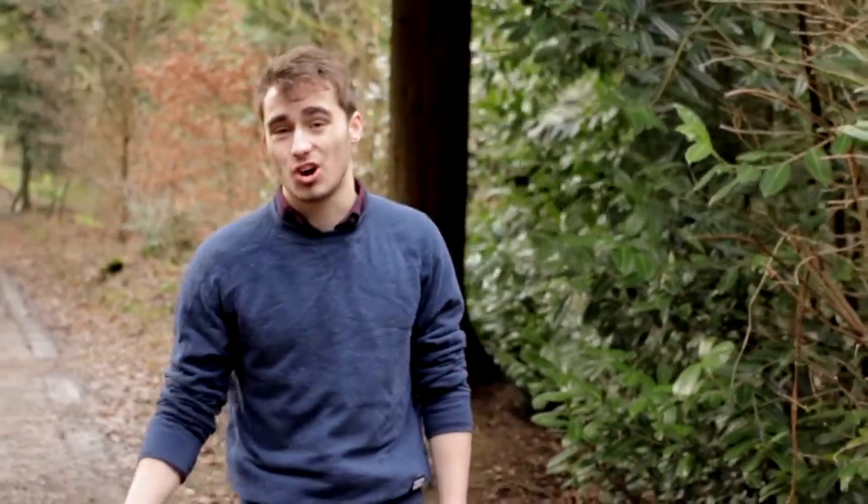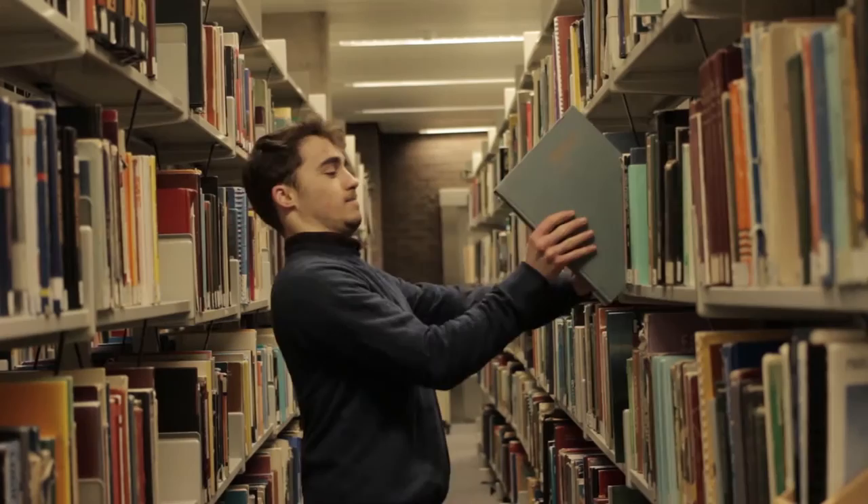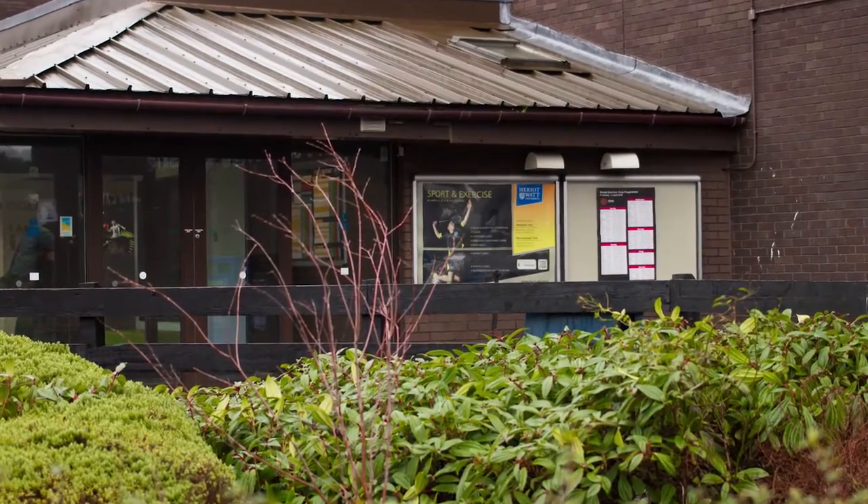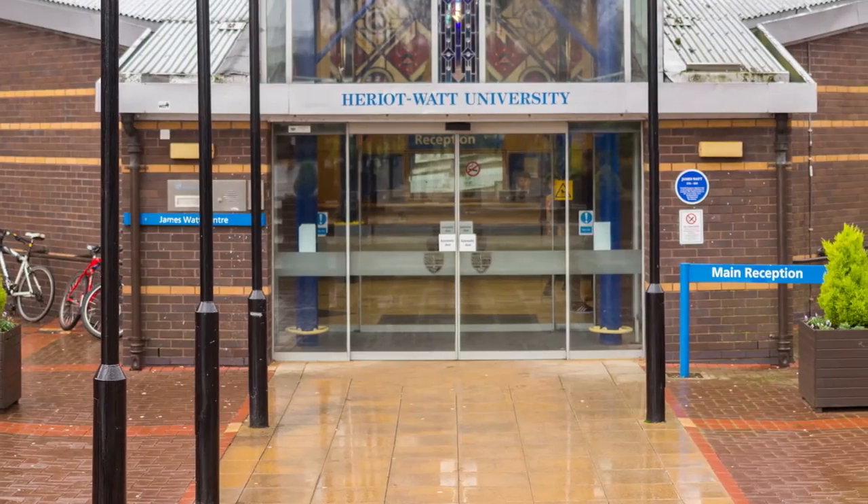Hi, welcome to Heriot-Watt University and I'm going to tell you just one of the best parts about living here. It's a campus uni which means everything here is totally enclosed. You've got everything you could possibly need: the shops, the library, the gym, the school classes and lecture theatres.